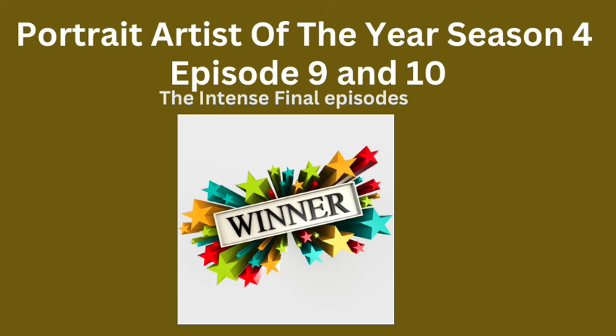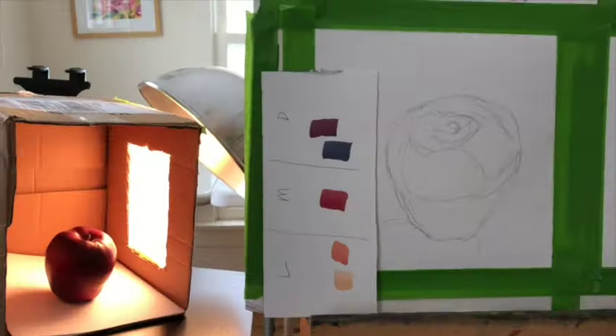Portrait Artist of the Year, Season 4, Episodes 9 and 10. This is the finals, and I'm also going to reveal the final commission because Episode 10 is all about that. So let's get started.